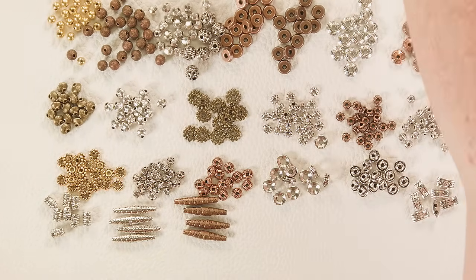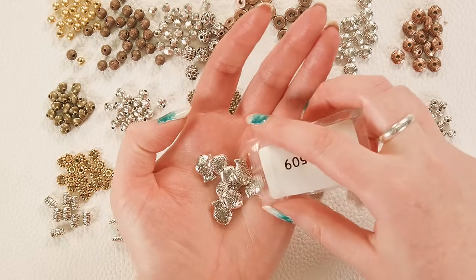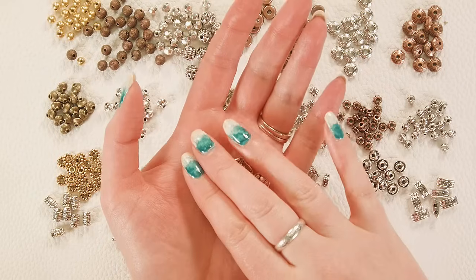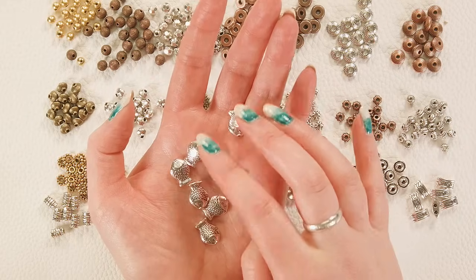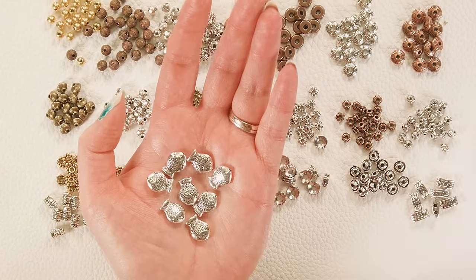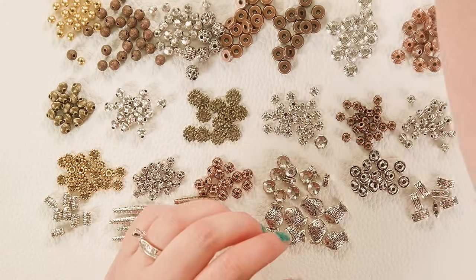And then finally, because I couldn't resist — I just can't not buy animal beads. I got some more of the little fish, and these did go really quickly last time. They're fun, they're whimsical, they're cute — of course they're little goldfish friends.